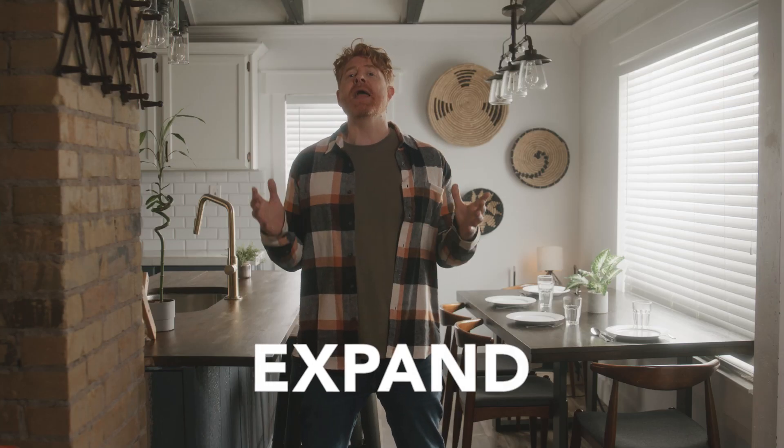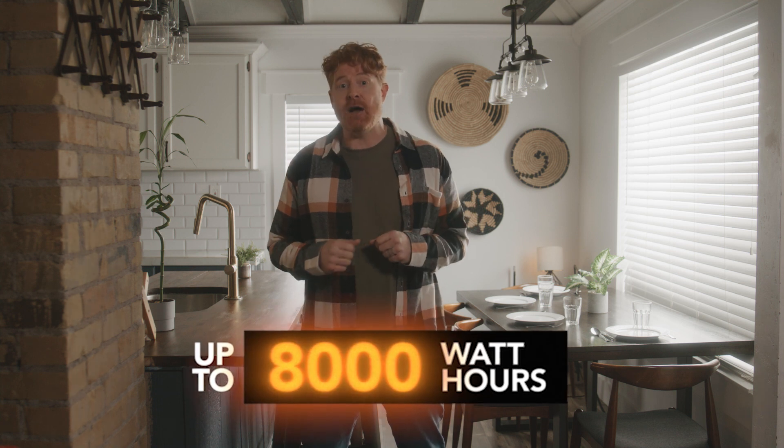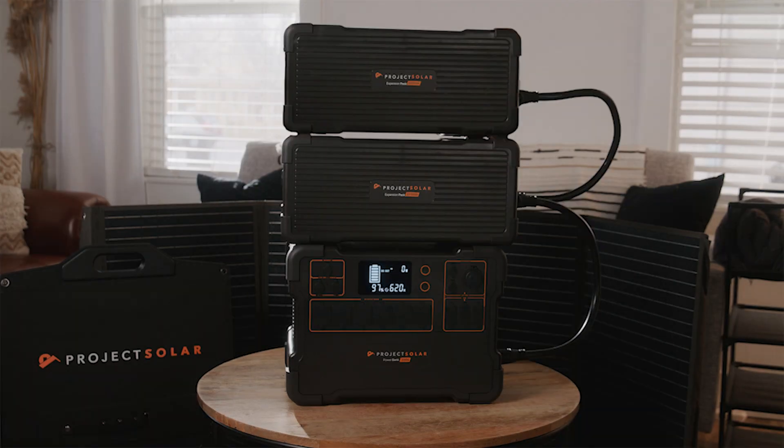And they say men can't multitask. And if that's not enough power for you, you can expand your capacity up to 8,000-watt hours with Project Solar Expansion batteries. That's enough storage to run your fridge for four days. Because what's a world-ending apocalypse without an ice-cold beer?